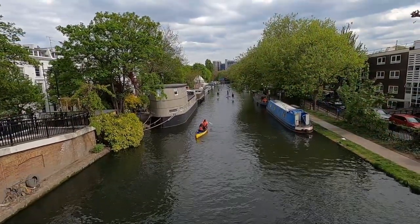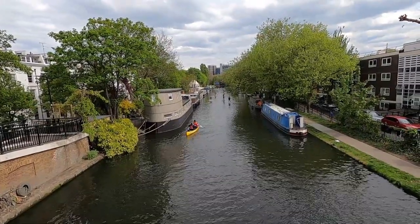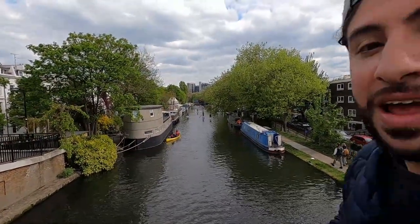Welcome to Little Venice! I'm here in London, which has many canals, and this is one beautiful canal that takes its name after Venice, Italy. Today I want to show you around — there are many things to do here: they have cafes, a little puppet show, and other things. I just want to give you a brief tour of this place.